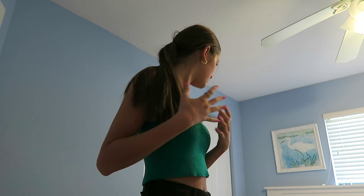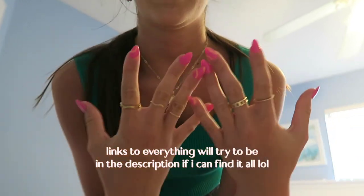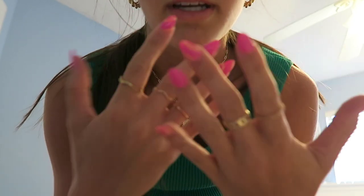We just got back from shopping literally all day. I'm going to give you a little haul of everything I got. I didn't get too much, but I did get enough to make a haul. First I got these rings from a little boutique shop — the deal was like five rings for $5, which was so good. So I got five different rings and I love them all.